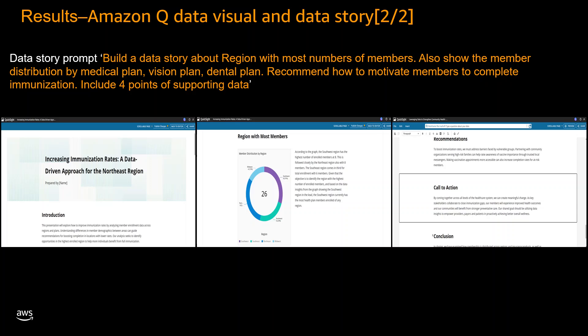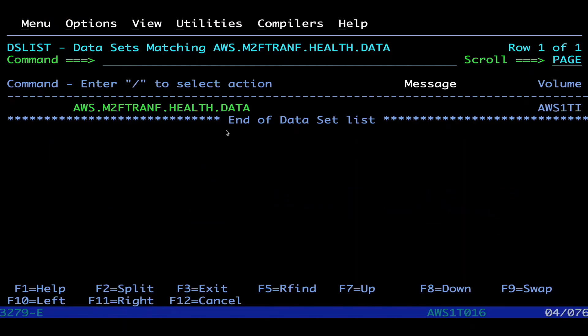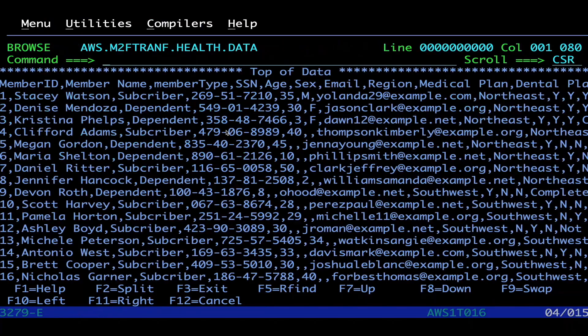Now let's dive into the working demo. Our solution consists of three key steps. The first step is to securely transfer mainframe files and data sets to Amazon S3 using the AWS Mainframe Modernization File Transfer service with BMC. This step ensures data accessibility by seamlessly migrating mainframe data to the cloud, enabling further analysis and insights generation.